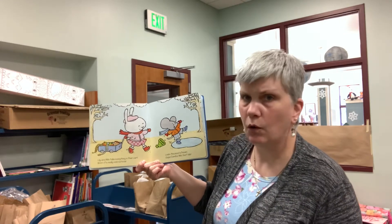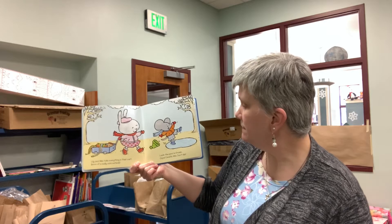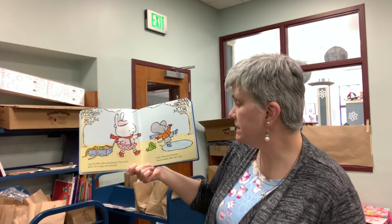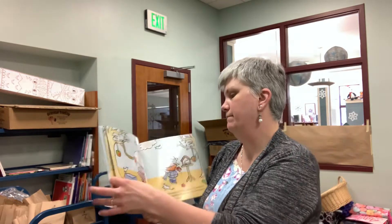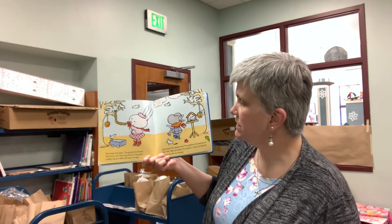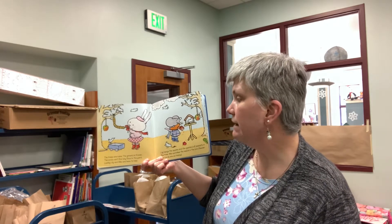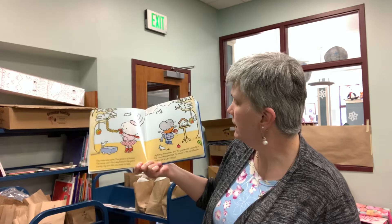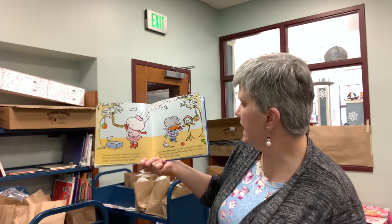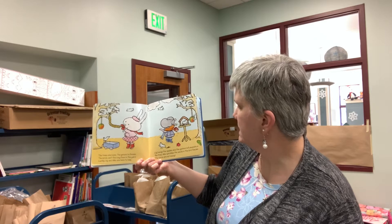Brrr! It's really cold outside. Look! The pond is frozen. Be careful, Milo! Don't slip! The trees are bare. The ground is frozen. The birds can't find any food in the yard. Luckily, Lily and Milo are here to help. Lily hangs the apples and the garland of peanuts in the tree. Milo sprinkles the seeds in the bird feeder.